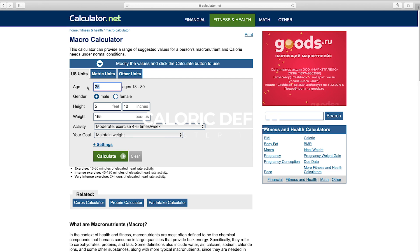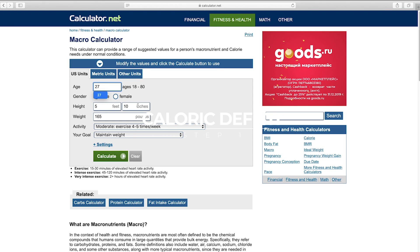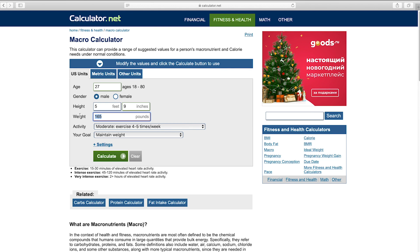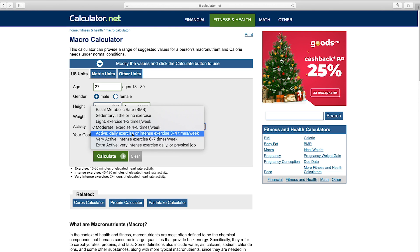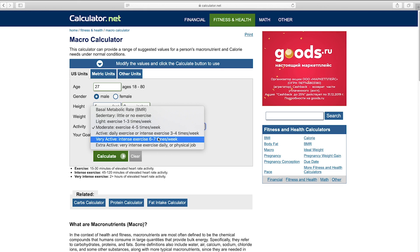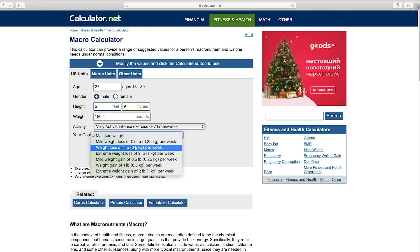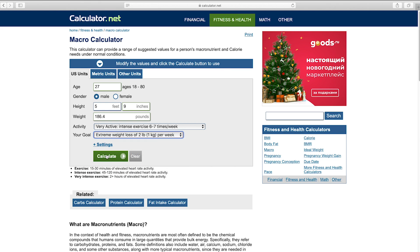Step one — the diet: utilize a moderately aggressive caloric deficit. For this video I've used a macro calculator linked in the description — a good starting point to calculate your own macros. Plugging in my details: age 27, height 5'9" (174 cm), body weight 186.5 lbs (84.5 kg). At the start of my cut I considered myself very active and chose two pounds per week as an aggressive deficit.